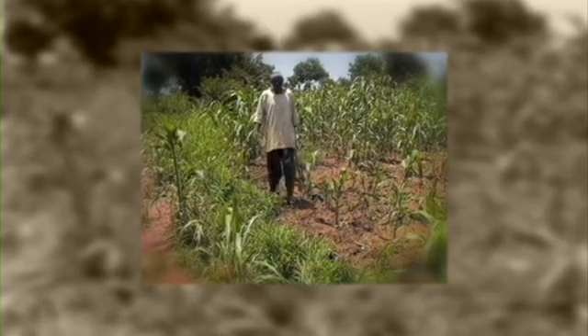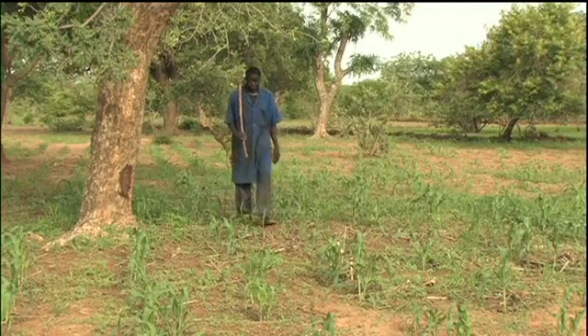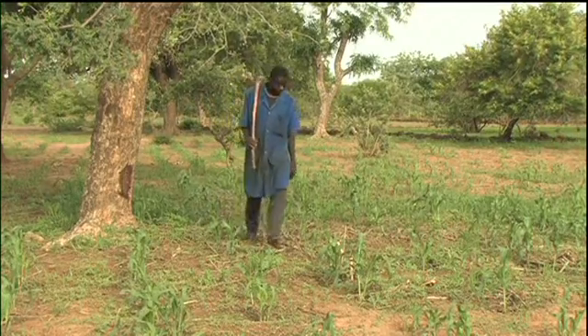Ali Wodrogo was amongst the pioneers of these improved Za'i. And Salif, his son, has taken over where his father left off.